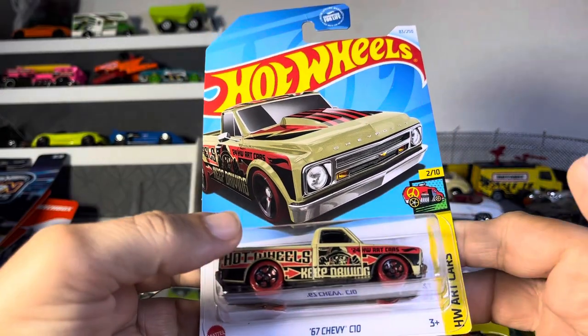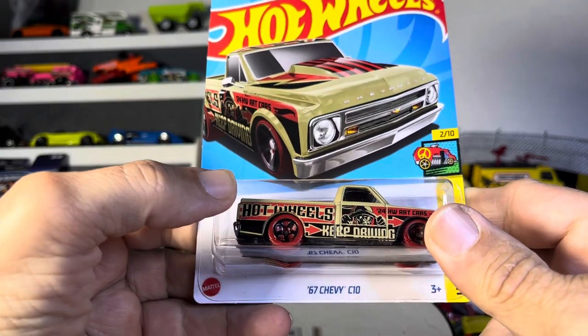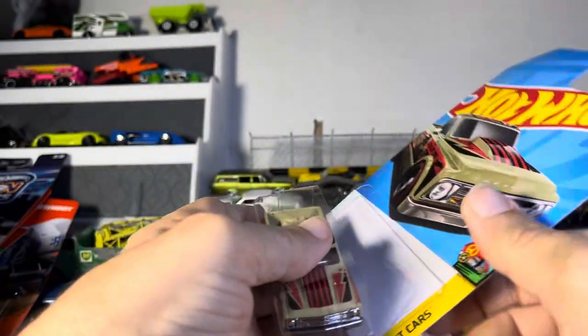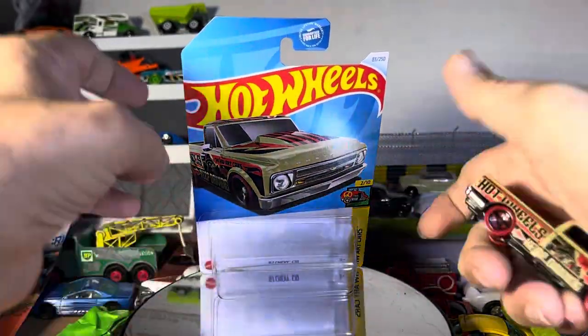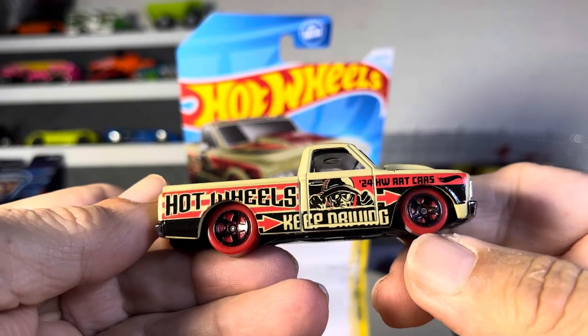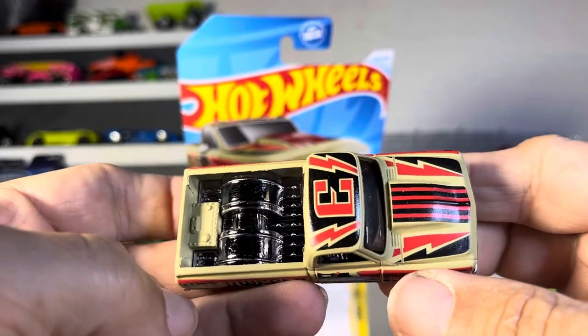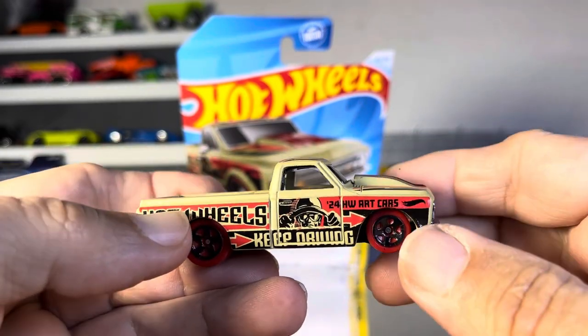All right guys, so today we have an arts car — it's a '67 Chevy C10. Pretty awesome looking. That's beautiful, just like they say, art car. Nice tubbed in the back, plenty of design, big old scoop in the front.